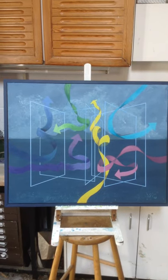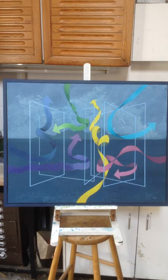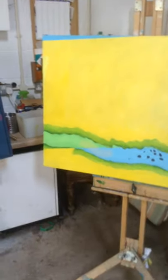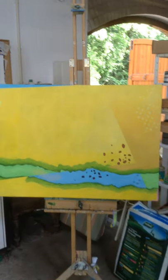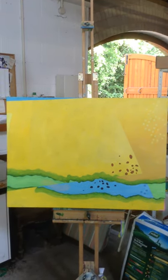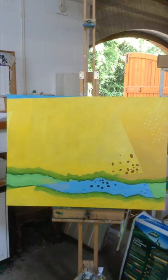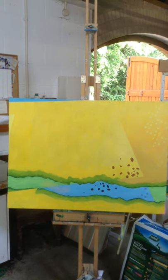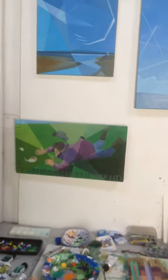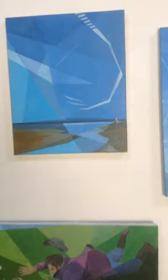The House of Winds — acrylic. A river painting, once again acrylic. Most of my paintings are done with acrylic paint and occasionally gouache on paper.